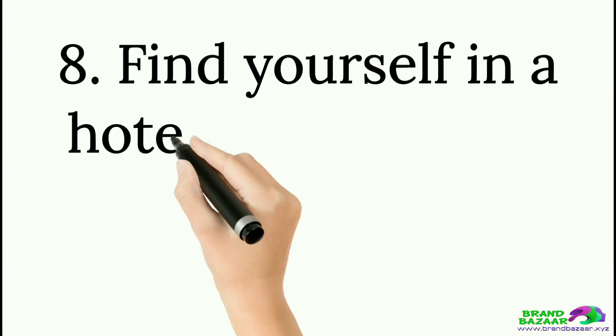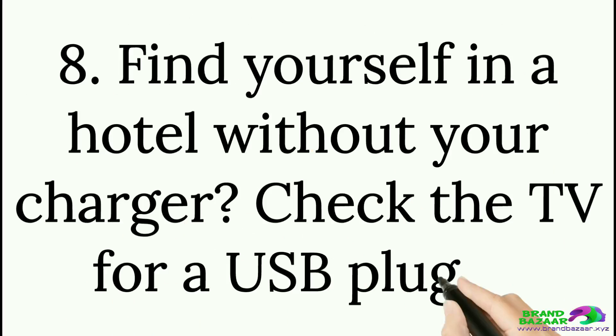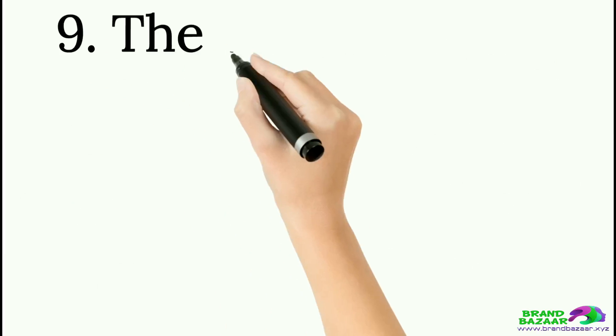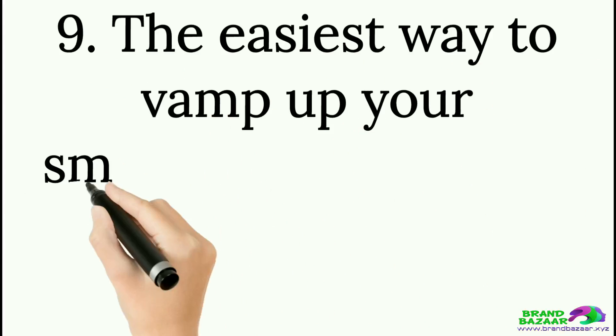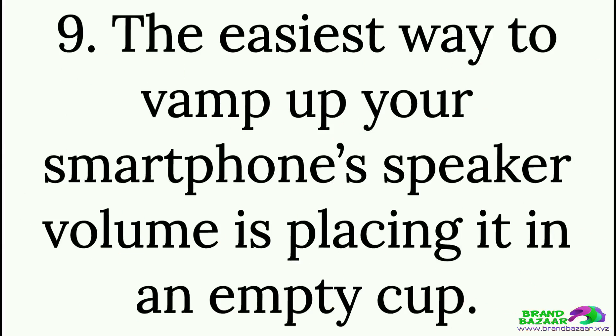Tip 8: Find yourself in a hotel without your charger? Check the TV for a USB plug-in. Tip 9: The easiest way to boost your smartphone's speaker volume is by placing it in an empty cup.